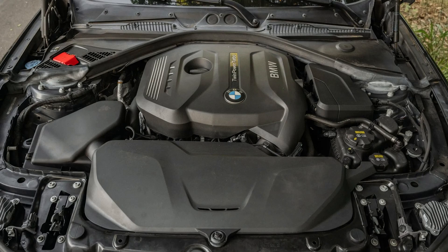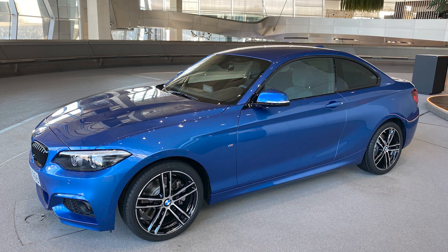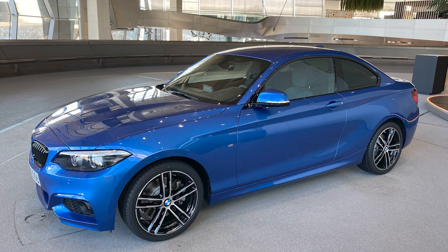The B48 was first developed in 2014 with its introduction into the F56 generation of Mini Cooper Club vehicles. Following that, in 2015, the engine was implemented into the first BMW production models such as the 230i, as well as the 330i and 430i.